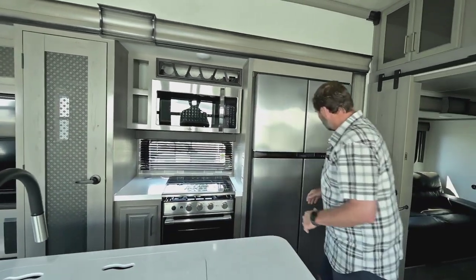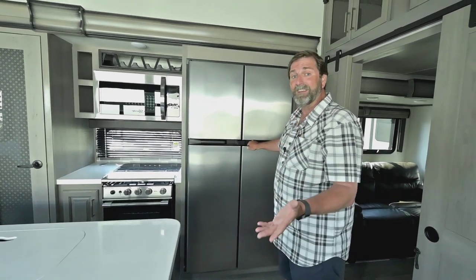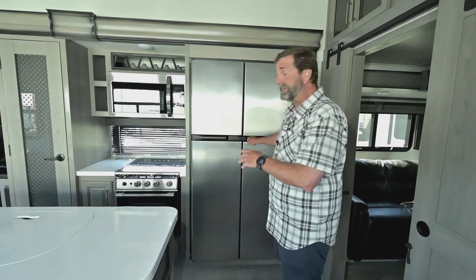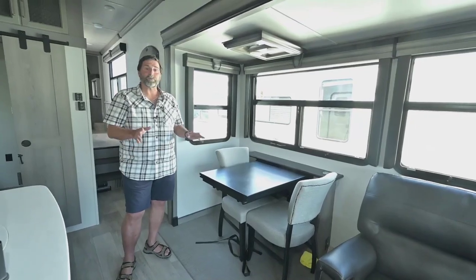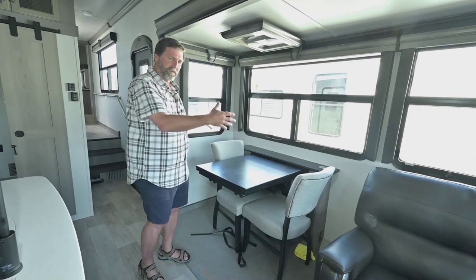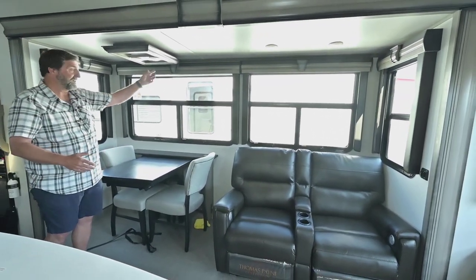We have the extra-large gas and electric fridge. A lot of Montanas and other high-end coaches have all-electric residential-style refrigeration, and that's fine if you're never going anywhere. But if you're going to be traveling and in between spaces, it's really nice to have the ability to use propane for refrigeration, which you can do on this. The dining area has a couple of folding chairs and expands out — it feels really open and doesn't take up all the space inside like a booth dinette does. There are really nice blinds as well.